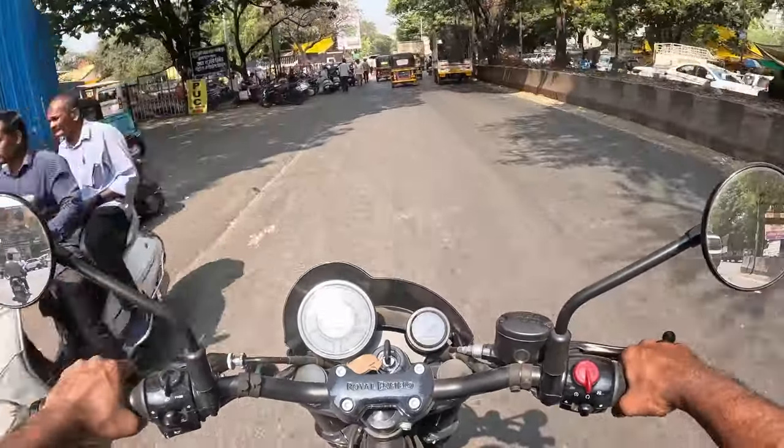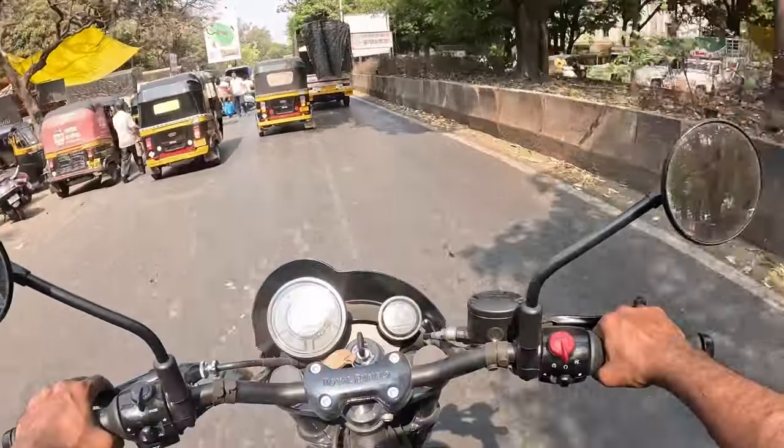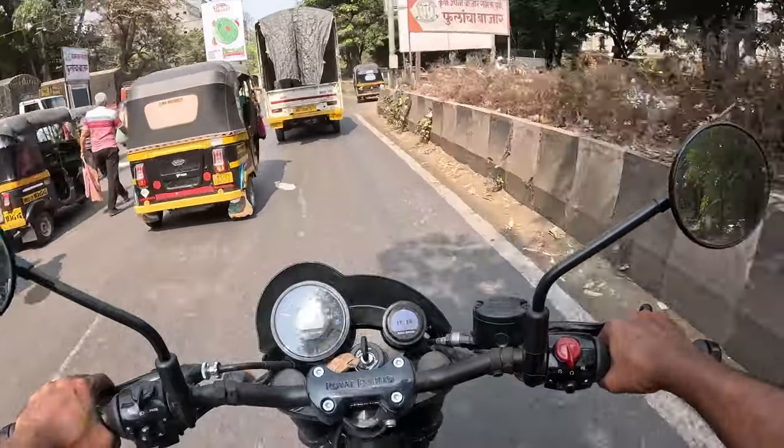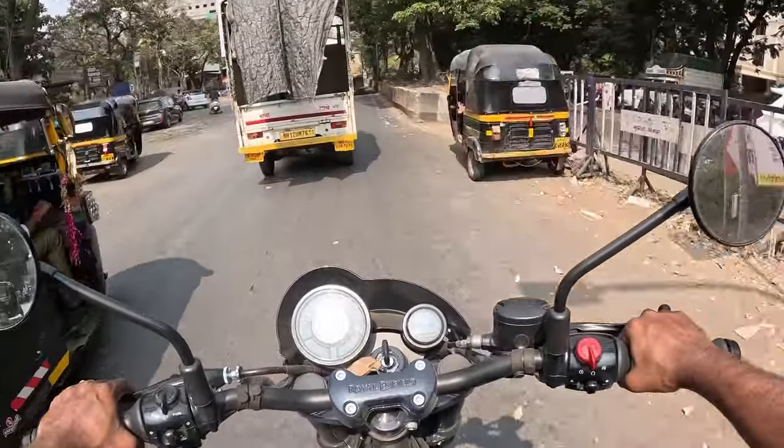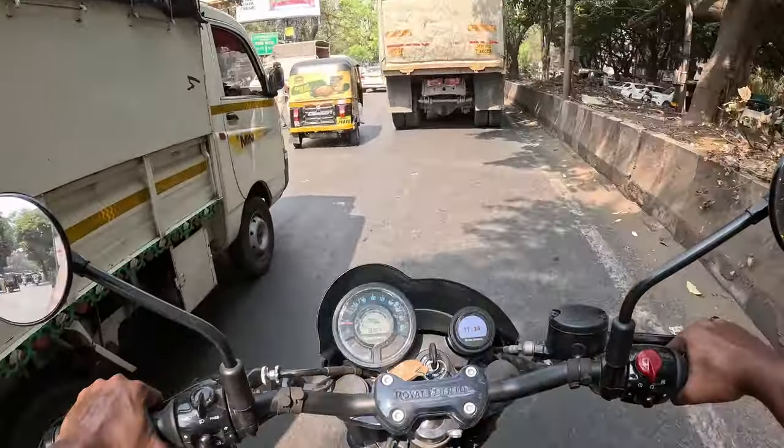It feels like a very light bike. It's a pretty chill bike — I really like the stance and the ergonomics.